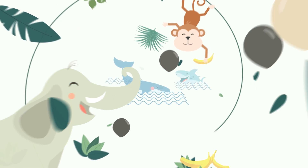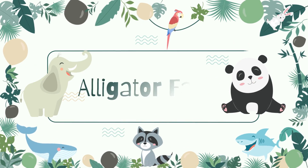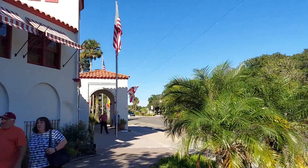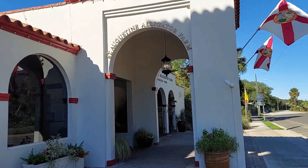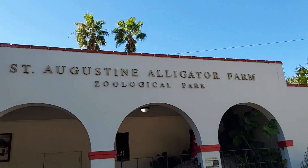In today's video, we are sharing our recent visit to the Alligator Farm and Zoological Park in St. Augustine, Florida. The St. Augustine Alligator Farm is now the only facility in the world that is exhibiting living specimens of all 24 currently recognized species of Crocodilian.